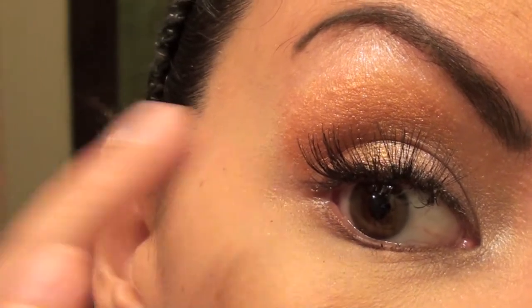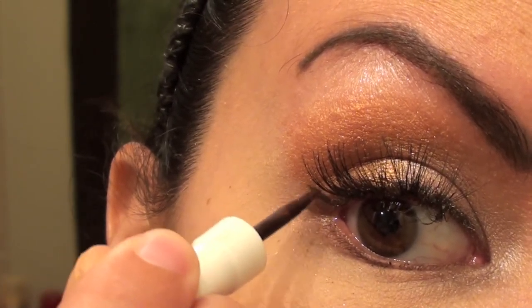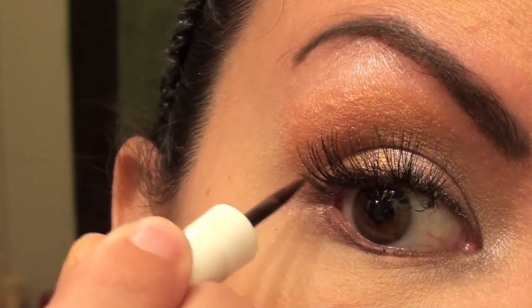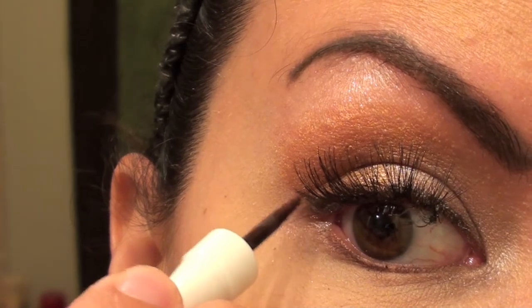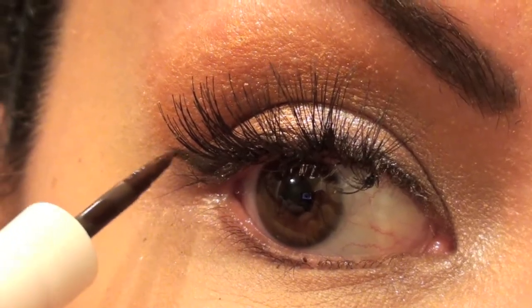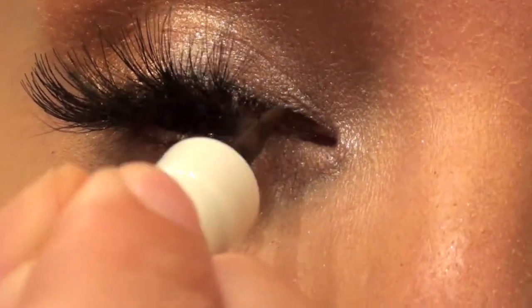I use Almay liquid liner in brown. I've personally stuck with it for years — it might not be for everyone, but I like it. It has a pointed tip and I make sure I don't have too much liquid on the end. I find where the bottom of my lashes are and start making a line outward following my lash line. The illusion I want to create is that it looks like one of my actual lashes, and then I attach it down through the line.